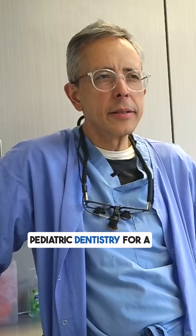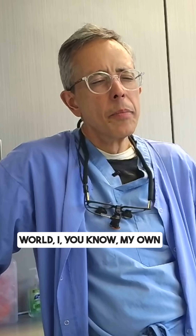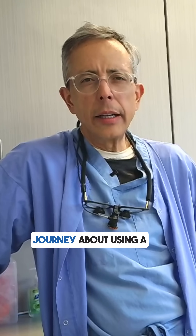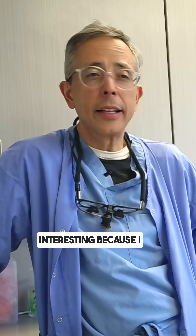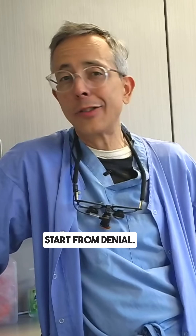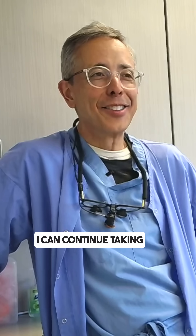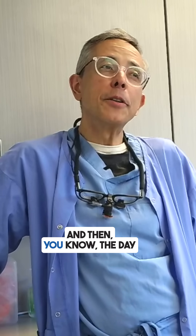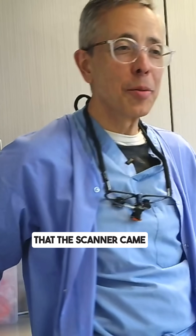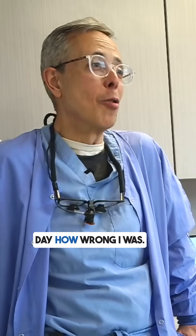Practicing pediatric dentistry for a while and teaching and lecturing around the country and around the world, my own journey about using a scanner in a pediatric dental office is very interesting. I started from a place of denial — I didn't need it, why would I spend money on a scanner when I could keep taking impressions with alginate? But the day the scanner came to my office, I realized the same day how wrong I was.